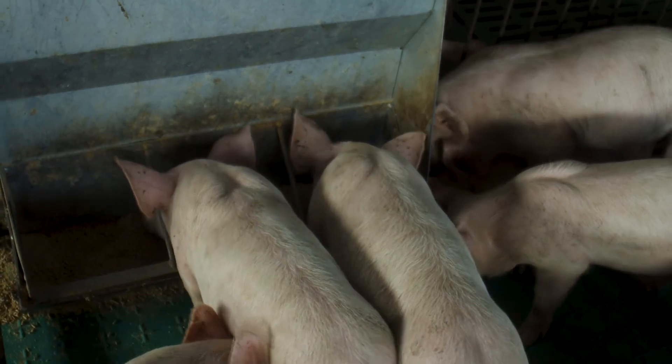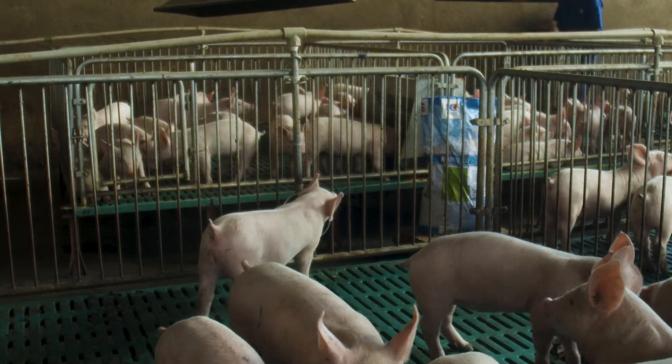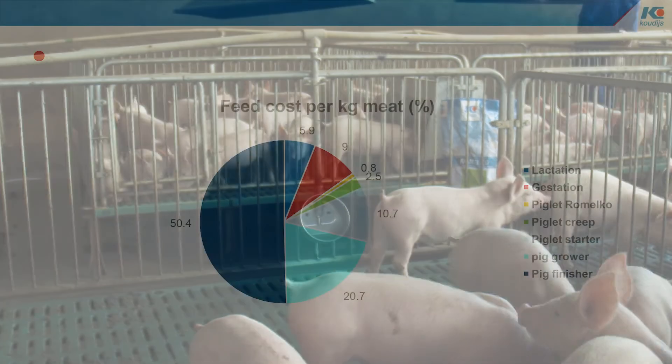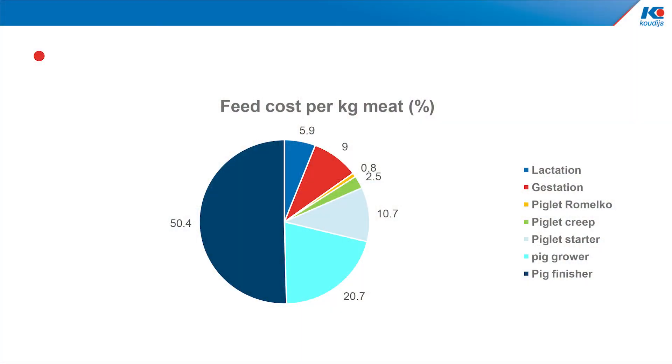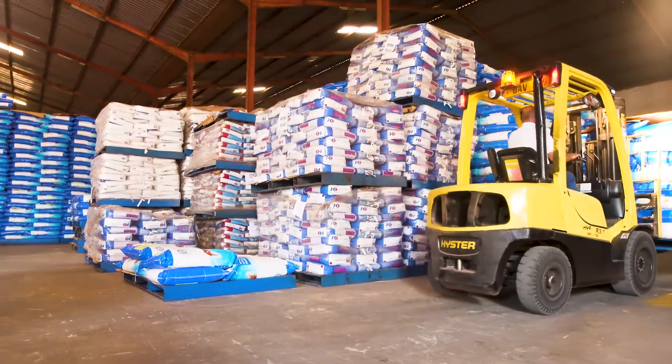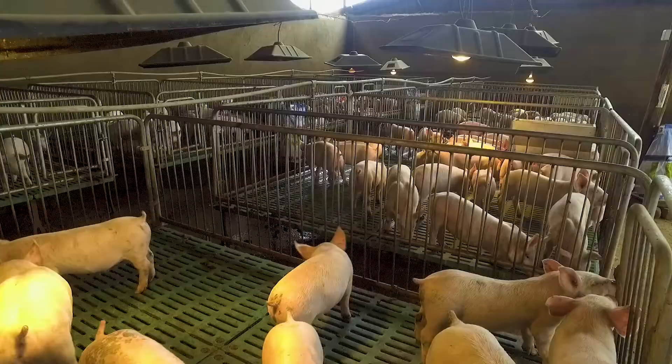To learn more on sow and piglet management, please watch our other tutorials about these different subjects. In the fattening period, 80% of the feed cost per kilogram of meat takes place, as shown in the diagram. That is the reason that the Coudijs philosophy is to invest in high quality sow and piglet feeds, and to focus on the cost price when fattening the pigs.